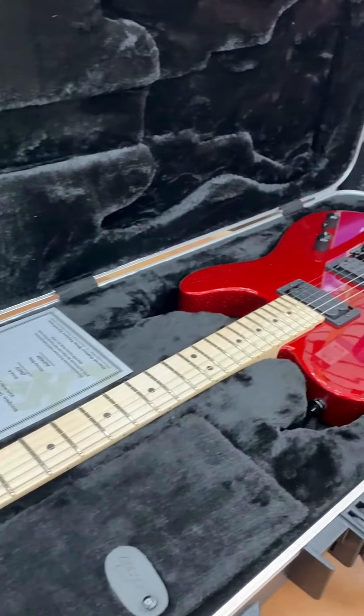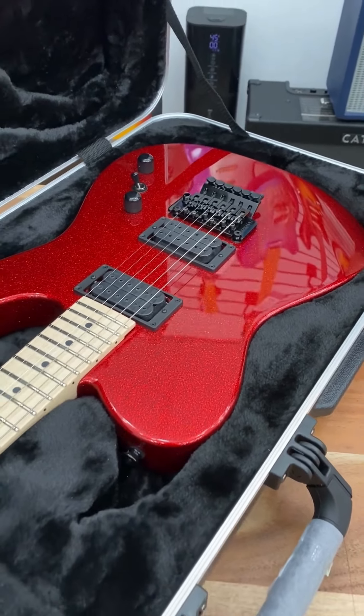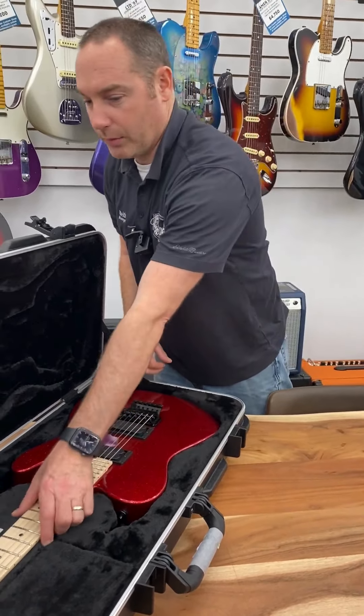Tele-style from Charvel USA Custom Shop. It's loaded with DiMarzio pickups with a Super Distortion in the bridge and a PAF in the neck. Floyd Rose Original.